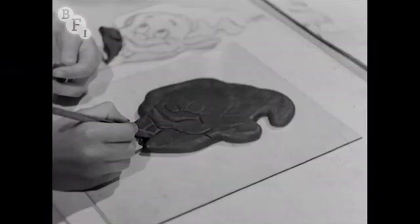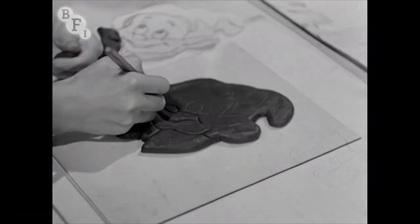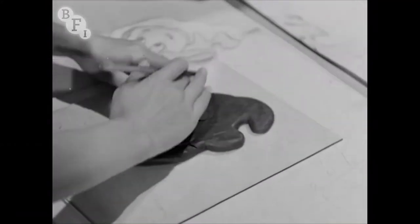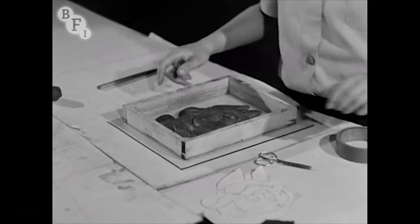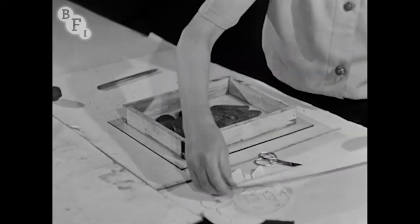Some additions are needed, like the nose and eyebrows. This is a modelling job, and though it's not very difficult, it requires some practice before you can do it as well as this member. The model, as it's now called, is put into a shallow box, and sticky tape is put all round to prevent any leakage.